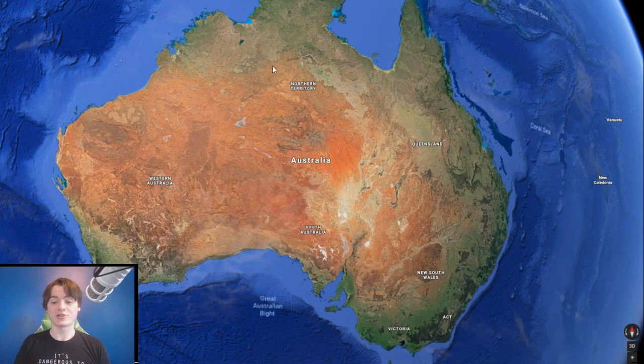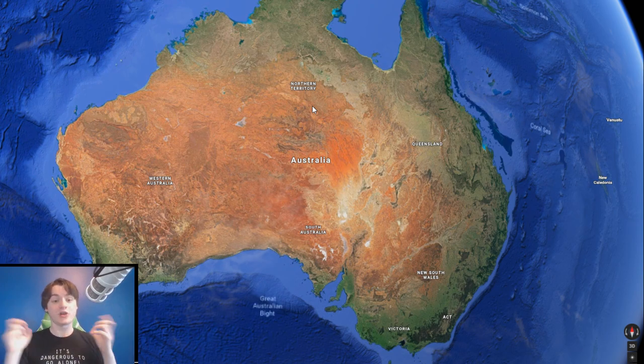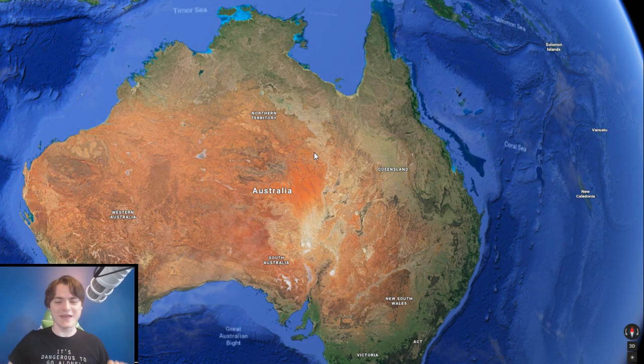Australia is way bigger than you'd figure — about the size of all of Europe combined. It's bigger than the 48 contiguous states and almost the size of Canada. It's the sixth largest country on Earth, and the 12th or 13th largest economy depending on how you measure it. It's a huge country by any major measurable statistic, so you really need to appreciate that.